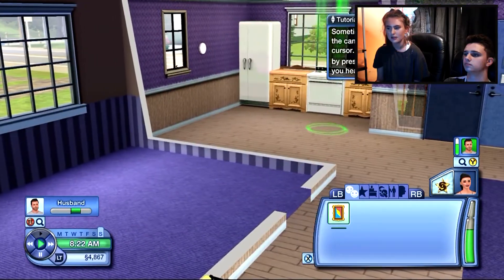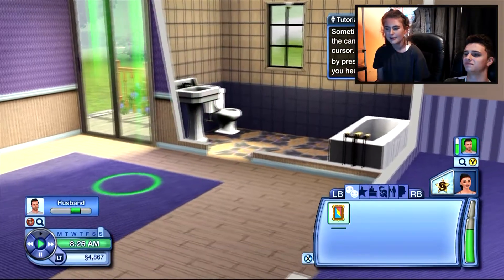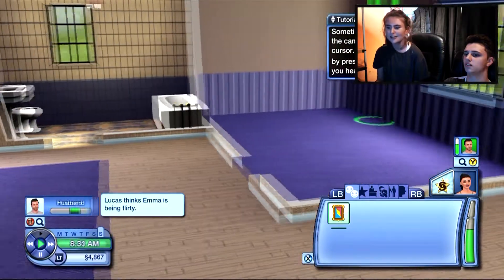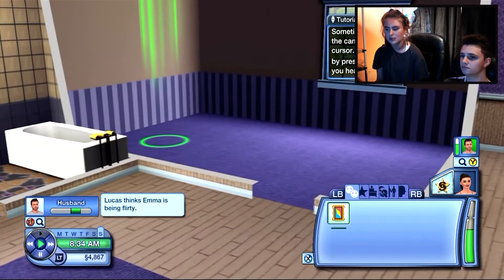I take it that's the kitchen. That's the bathroom. Shall we just change it all? How much money do we have? Not much - we have $4,867. So not a lot.